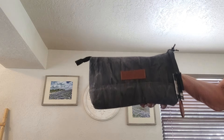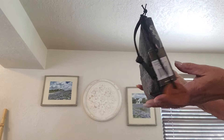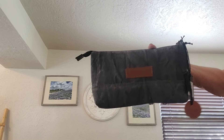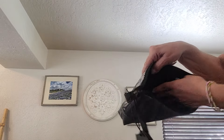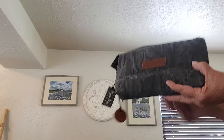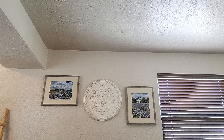Another cute denim pouch, this one by Myra — also new. She measures 5 by 11 by 2 and has a little hang tag. Inside she's got three credit card slots in leather, plus a zip on one side and a zip on the other. That is the Myra denim pouch, and you have RFID protection with those card slots.